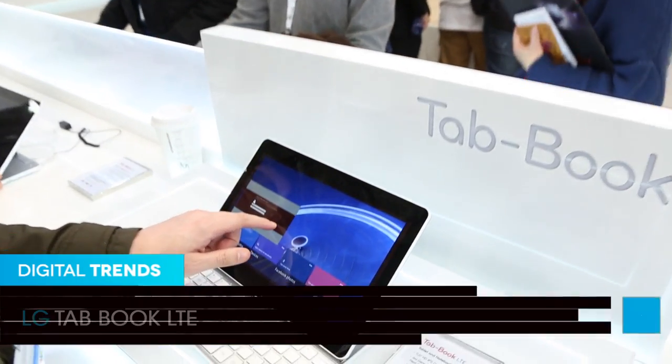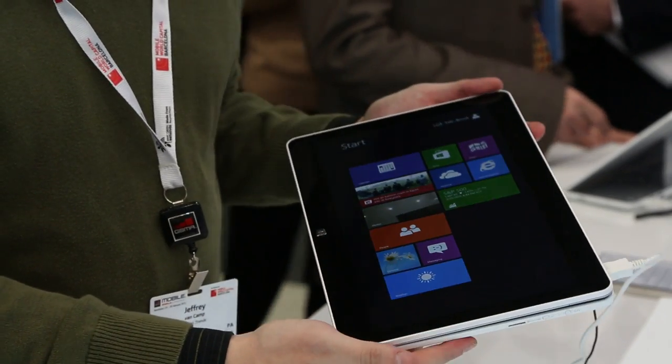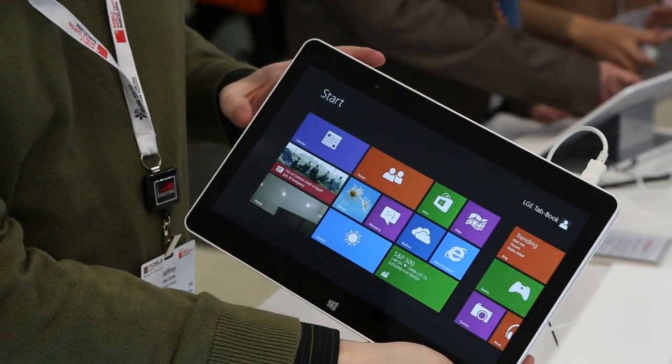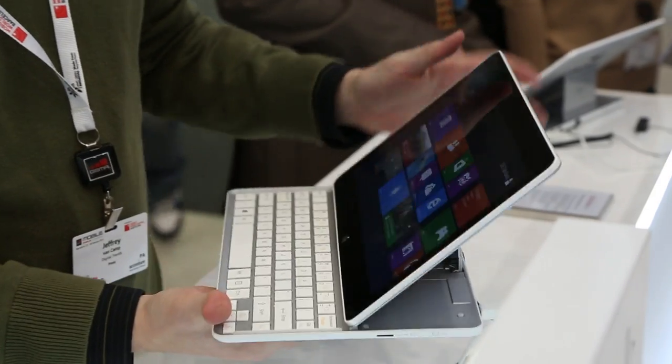Jeff here with Digital Trends and we're at the LG booth here at Mobile World Congress, looking at the TabBook LTE. This is one of the first tablets or even laptops that I've seen from LG in a while. It's a full Windows 8 tablet, and as you can see, the special feature is it can kind of pop open.